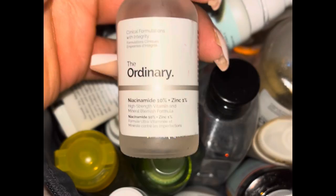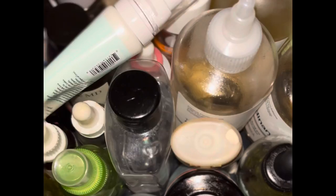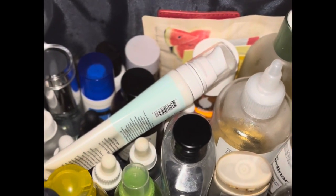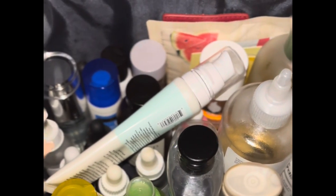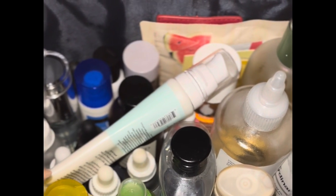This is another serum by The Ordinary that I like. Here I'm just showing y'all the bag I carry everything in, which is my Tommy Hilfiger figure bag — it's perfect for traveling and holds all of my skincare. I basically sit on the bed, listen to some music or watch YouTube, and do my skincare. If this is something you like and want to see more of, please subscribe, tell a friend, and I'll see y'all in the next video.